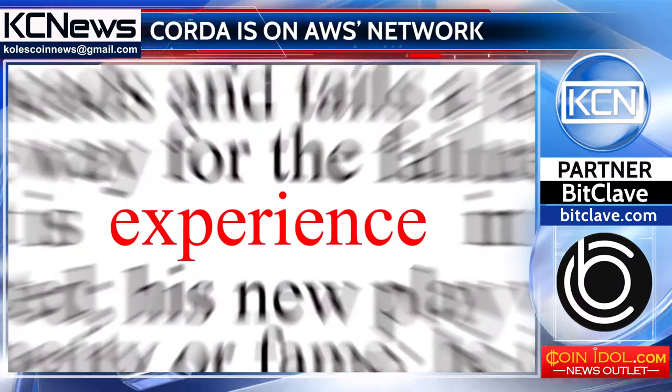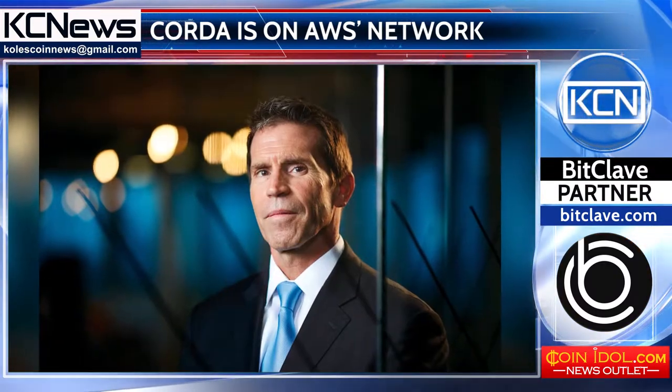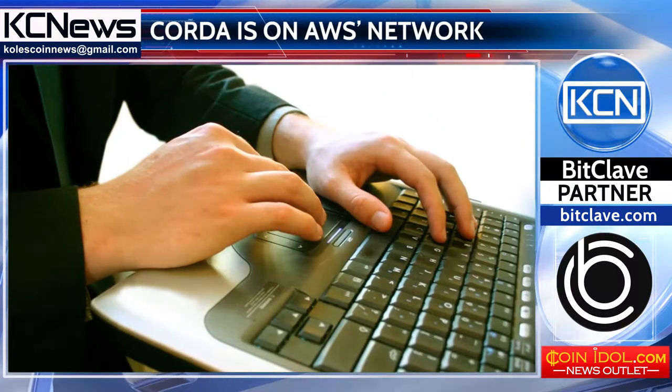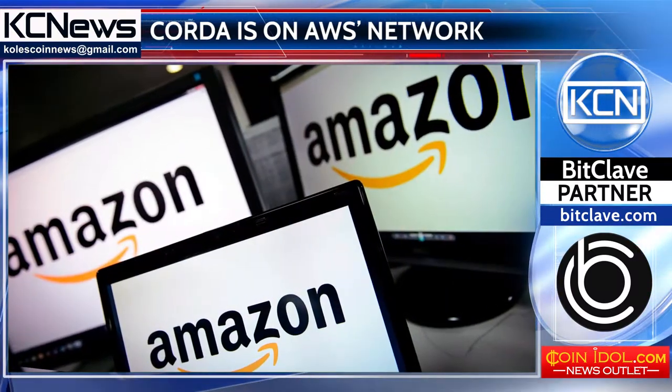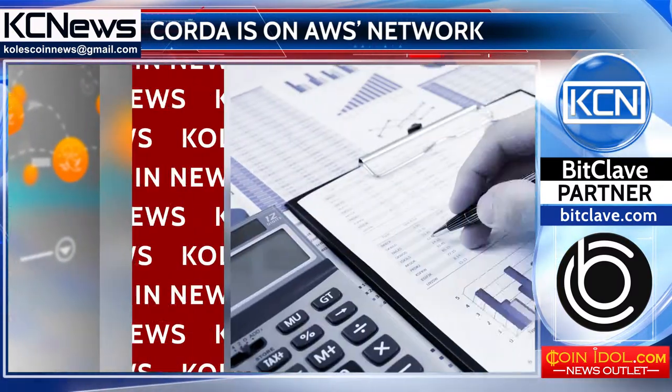David E. Ratta, CEO of R3, remarked that this experience is a turning point for the company. He said: 'Corda's strength comes from its vibrant ecosystem of interoperable applications, and extending the pool of potential developers to the vast network of Amazon Web Services users will spark further innovation amongst businesses building innovative DLT apps for finance and commerce.'